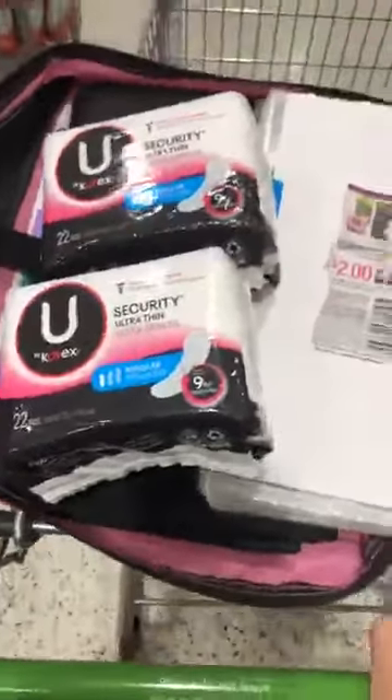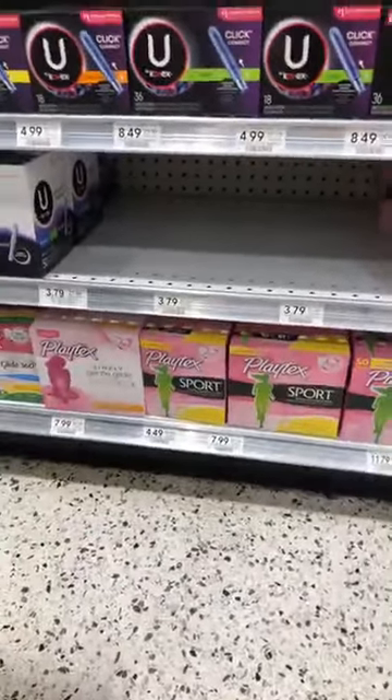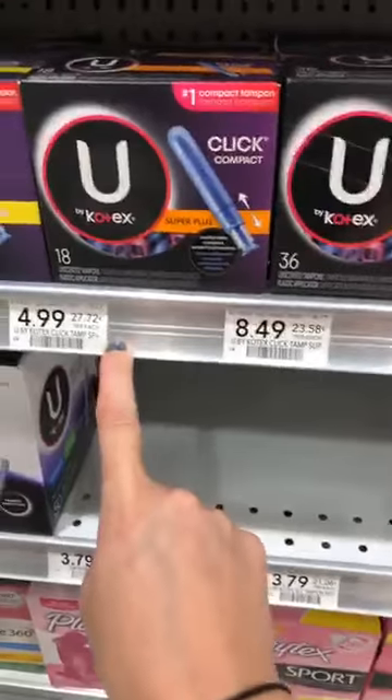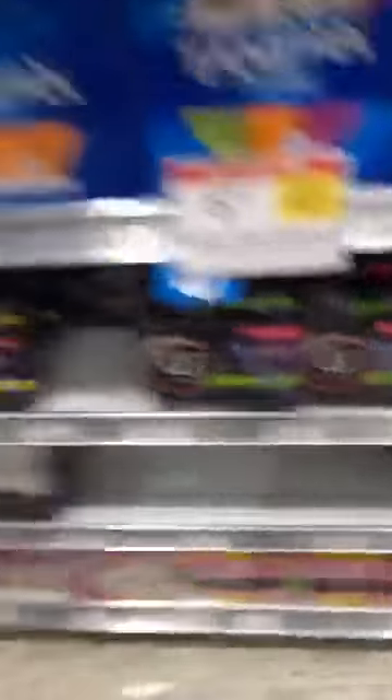I just found out about this deal and got my coupons yesterday, so the shelf is pretty cleared. There are no more $3.79 pads left, and the $3.79 tampons are also cleared out. But if your shelf is cleared like mine is, there is still a good deal — here are the tampons and they are $4.99.